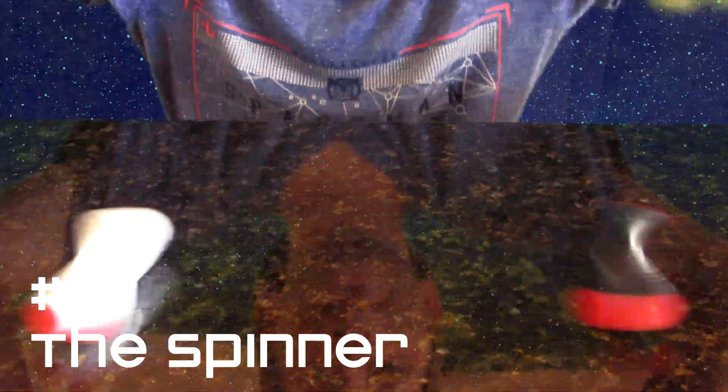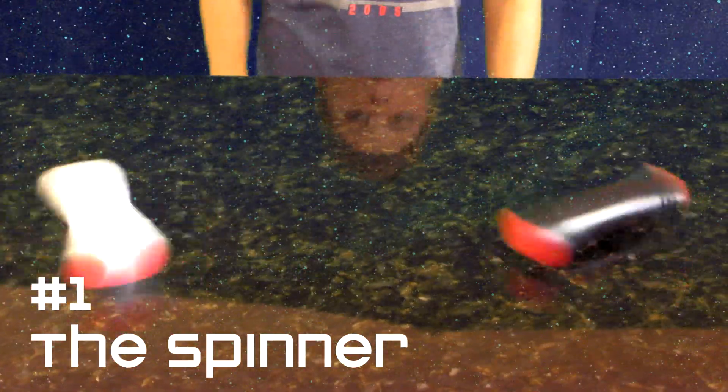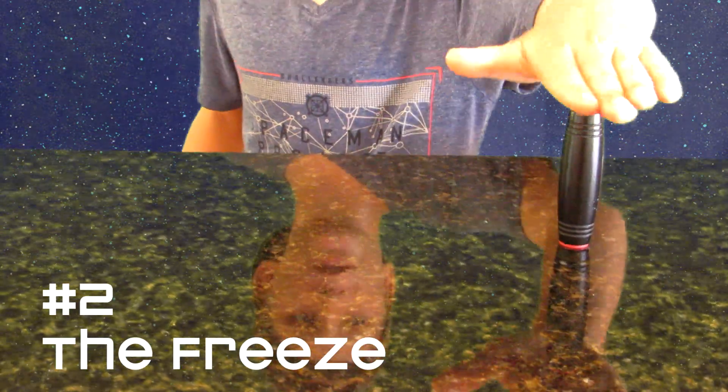So for trick number one, the Spinner. Alright, so for trick number two we got the Freeze.